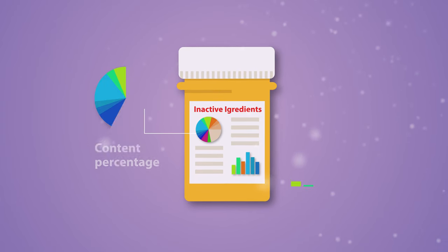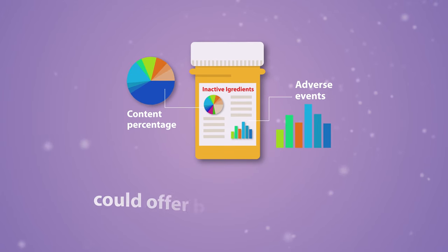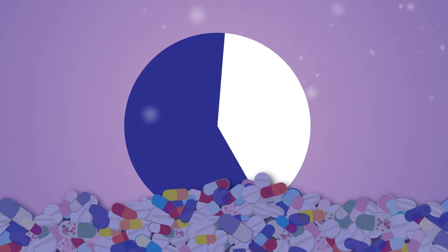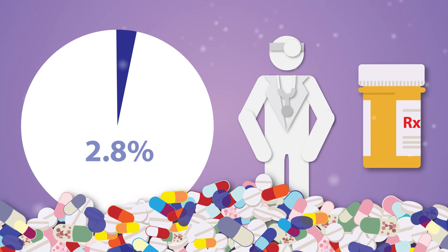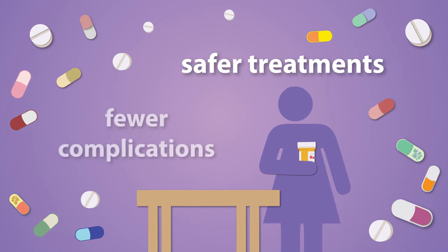Increasing awareness and data availability on the inactive ingredient content in pills and capsules could offer benefits to patients. Pharmaceutical companies could avoid such ingredients and clinicians would have the opportunity to recommend therapies that consider both the therapeutic and the inactive portion of a medication, leading to safer treatments with fewer complications.